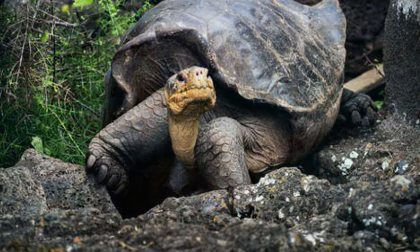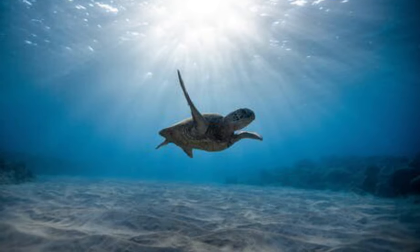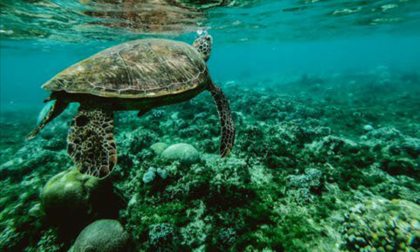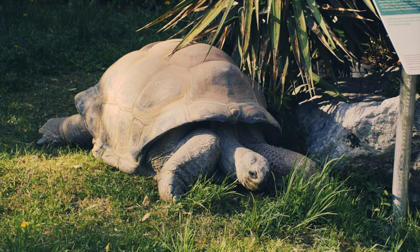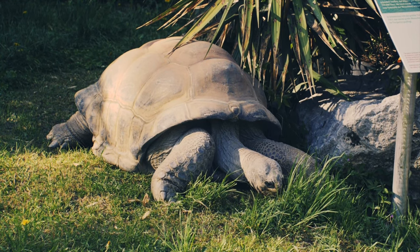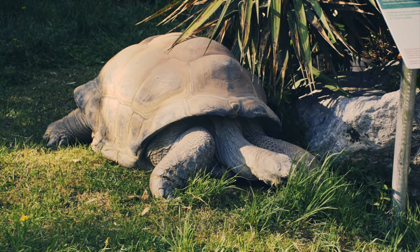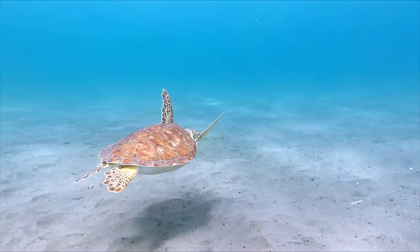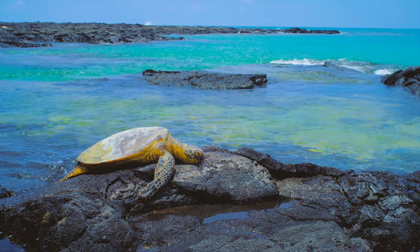Turtles live on land or in water. They move slowly on land. Some turtles are good swimmers. They rest in the sun to warm their bodies.